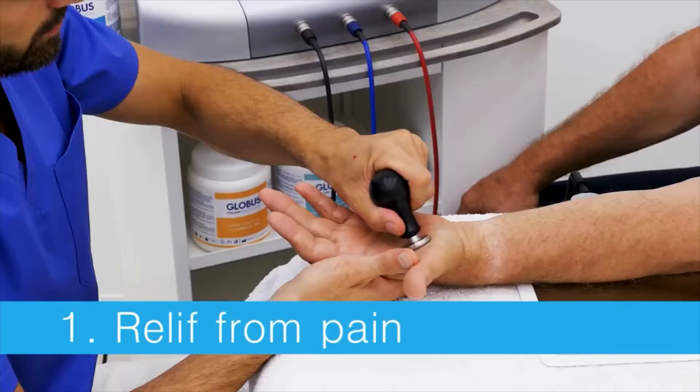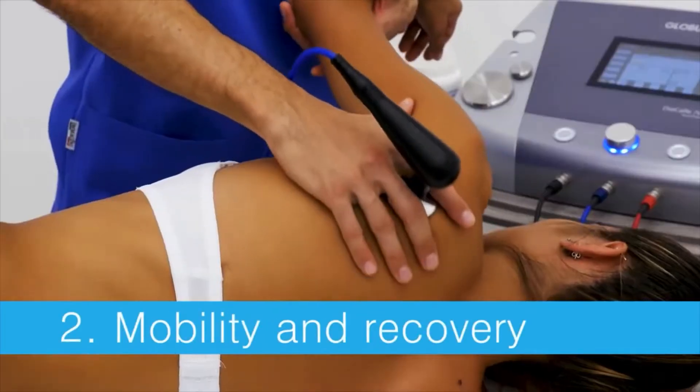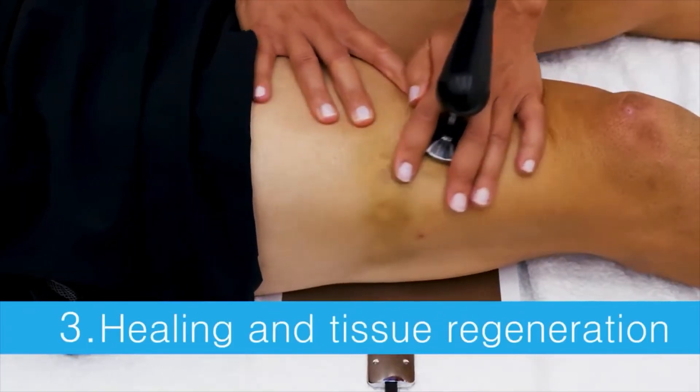The advantages are relief from pain, mobility recovery, and healing and tissue regeneration.